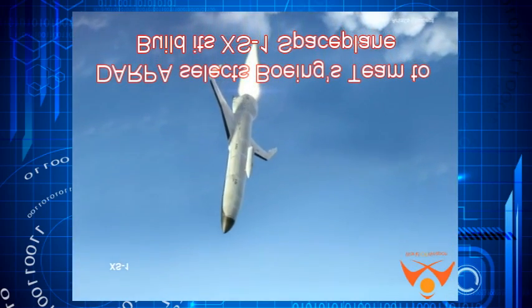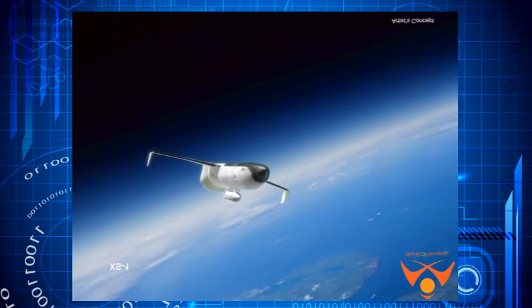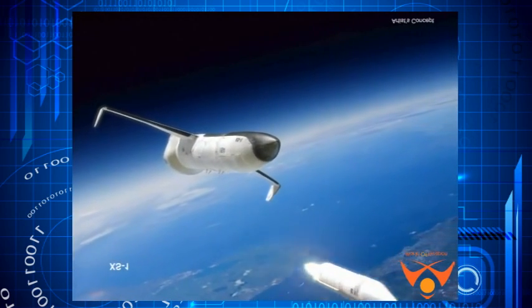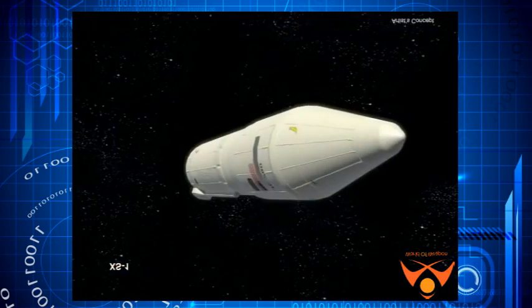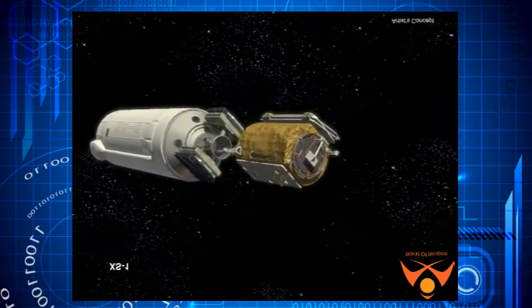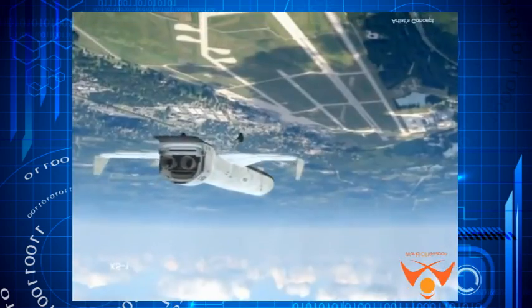DARPA selects Boeing's team to build its XS-1 space plane. The U.S. Defense Advanced Research Projects Agency has selected a team consisting of Boeing and Blue Origin, Jeff Bezos' space transport firm, to build a prototype of its experimental space plane XS-1, now given the name Phantom Express.